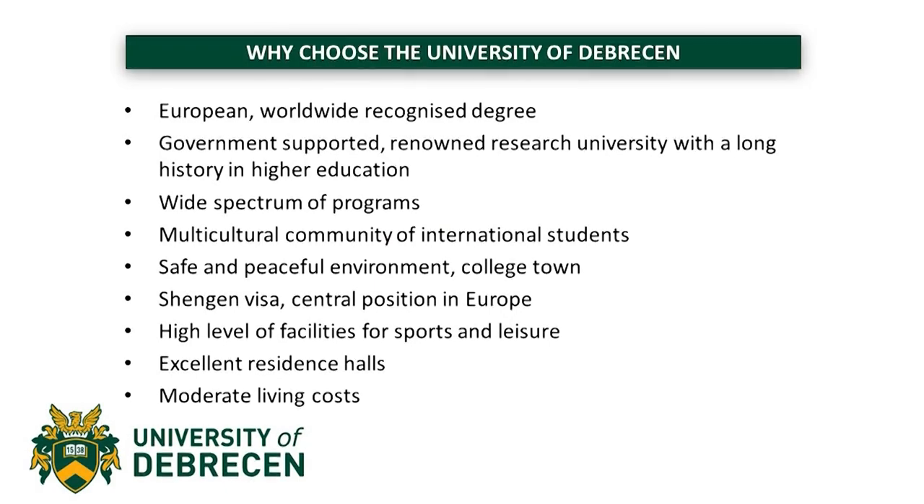Here are some reasons why you should choose the University of Debrecen. Our university offers European and worldwide recognized degrees. It is government-supported and has a long history in higher education. The University of Debrecen offers a wide spectrum of programs. We've got a multicultural community of international students on almost every campus. Debrecen is considered a very safe and peaceful environment — it's basically a college town. If you apply at the University of Debrecen, you will be receiving a Schengen visa, which will allow you to travel almost anywhere in the European Union. Hungary is also known for having very moderate living costs compared to other European countries, so you'll basically be saving a lot of money.